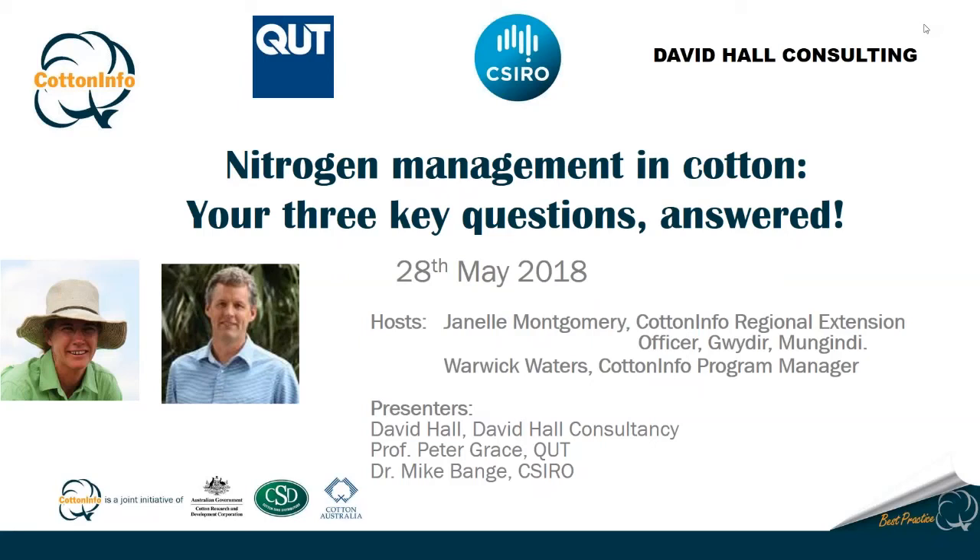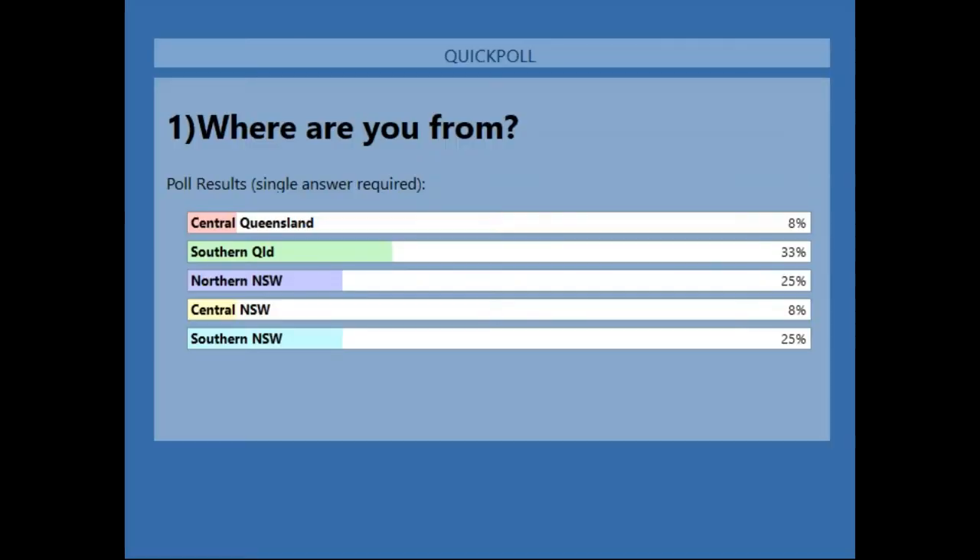Good afternoon and welcome to today's webinar: Nitrogen Management in Cotton - your three key questions answered, brought to you by Cotton Info. My name is Janelle Montgomery and I'm one of the Cotton Info Regional Extension Officers based in Moree. Also with us today is Warwick Waters, Cotton Info Program Manager, who will be helping out with the technology and questions. We've got attendees from southern Queensland, southern New South Wales, and just about every valley.